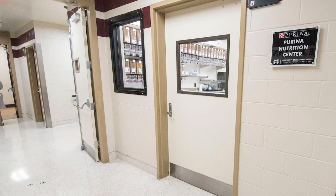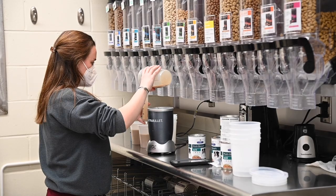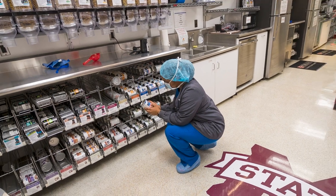Finally, we have the Purina Nutrition Center. This special center is a candy land for our dog and cat patients, offering a large variety of diets that address a multitude of dietary requirements, ranging from dermatological to gastrointestinal issues.